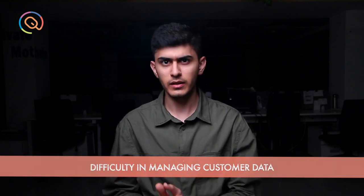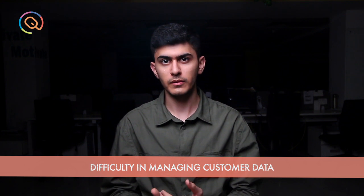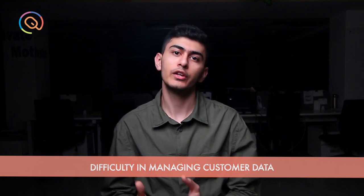Point number one: you are having trouble managing customer data. As an organization grows, the number of customers will grow. Eventually, managing that huge data becomes a hassle. Spreadsheets are fine, but still, they are very repetitive and manual.